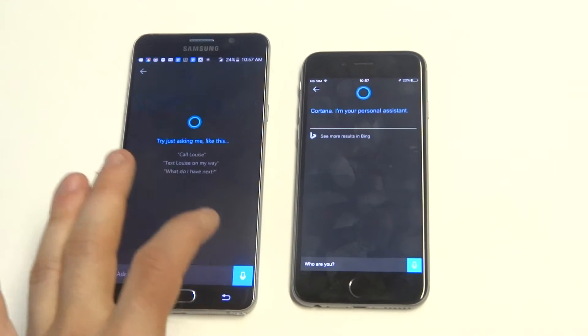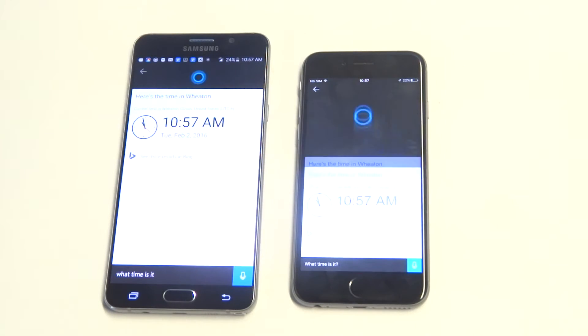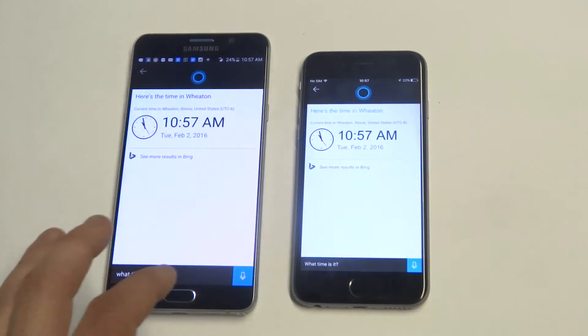Let's do another one. What time is it? It's 10:57am in Wheaton.